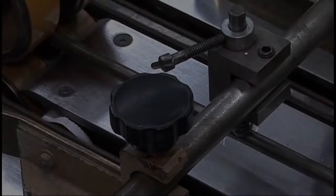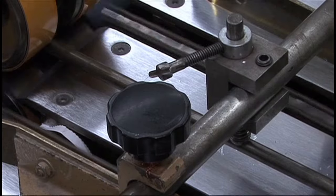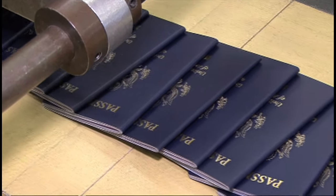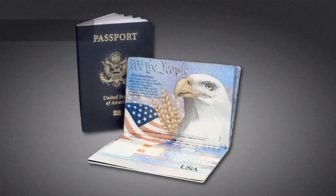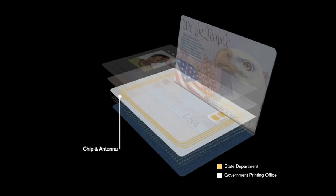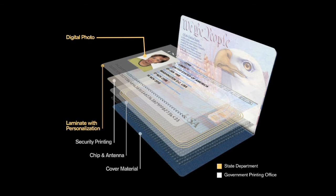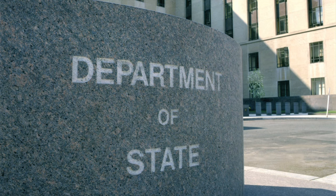Perhaps the most widely known secure credential is the U.S. Passport. GPO has been producing the passport for the State Department since the 1920s. Today's passport is an electronic or e-passport. Layers of secure electronics and security printing are fused to make blank booklets that are sent to the State Department for personalization.